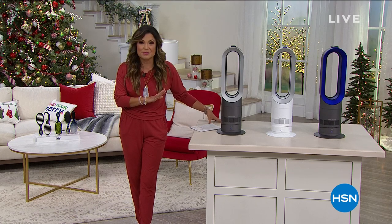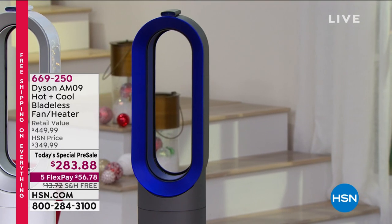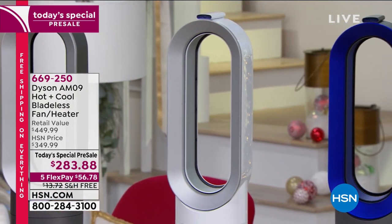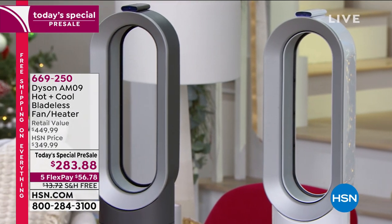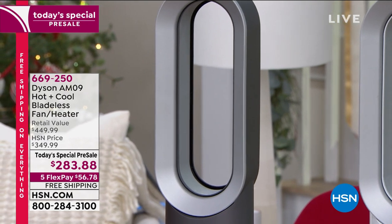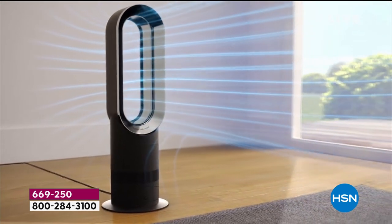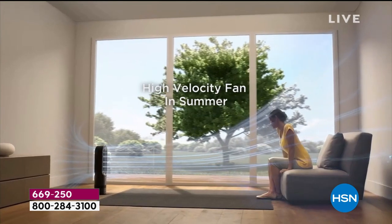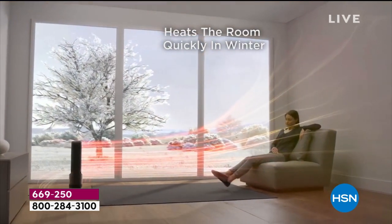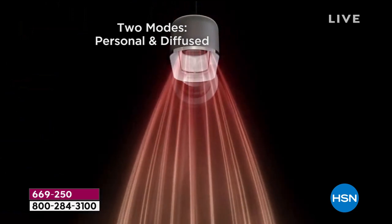This is year-round comfort from Dyson — a fan and a heater, completely bladeless. It actually manipulates the air toward you and maintains whatever temperature you choose in the room. It's a super high-velocity fan, and in the summertime that's great. You can set it anywhere from 33 degrees Fahrenheit up to 99 degrees — heat as well.